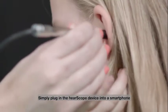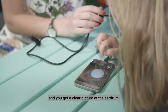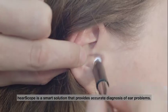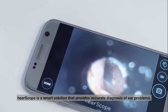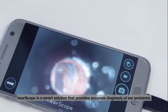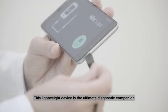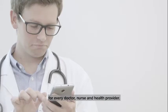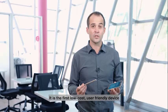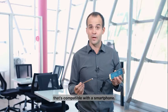Simply plug in the Ear Scope device into a smartphone and you get a clear picture of the eardrum. This is not a regular otoscope. Ear Scope is a smart solution that provides accurate diagnosis of ear problems. This lightweight device is the ultimate diagnostic companion — the first low-cost, user-friendly device compatible with a smartphone.